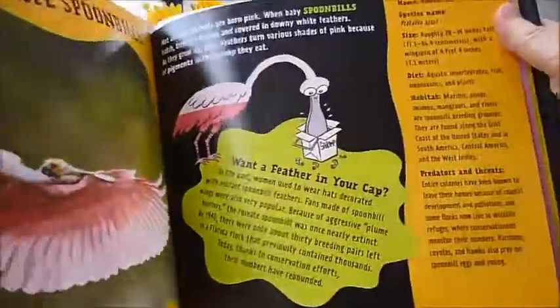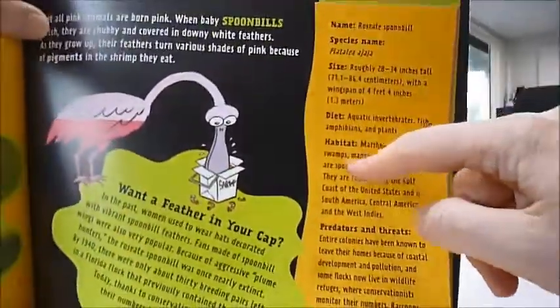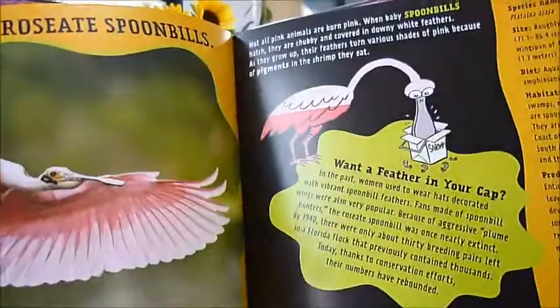For each animal there is the species name, the sizes, diet, habitat, and predators and threats.